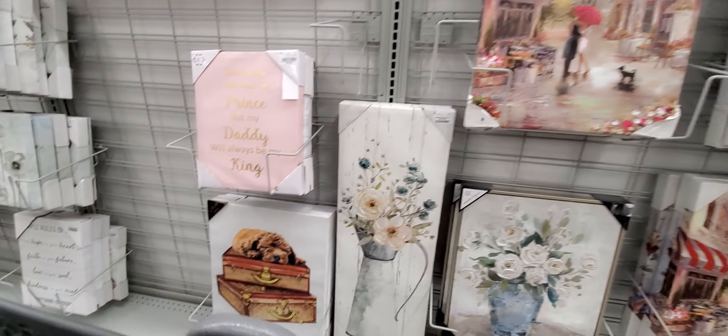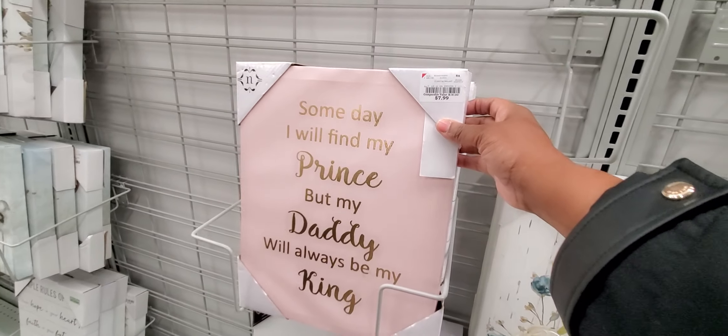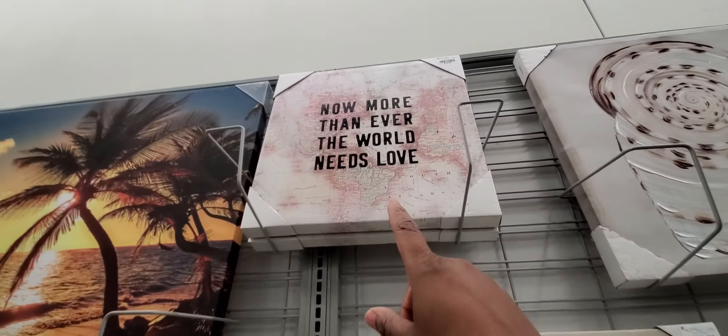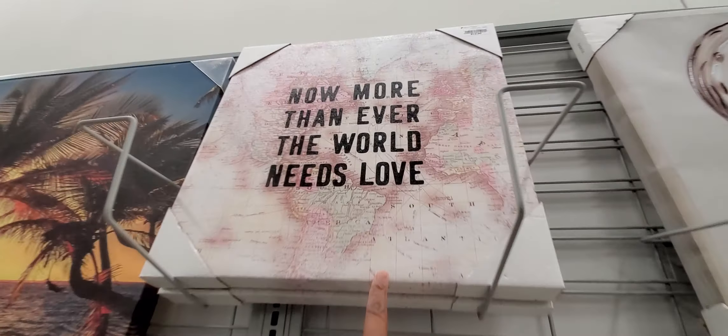Okay look at that picture. This one is $7.99, this one with the dog on it is $12.99, this one is $12.99 — 'More than ever the world needs love,' I like that. And it's $12.99 and it's got a map in the back of it.